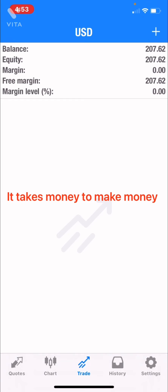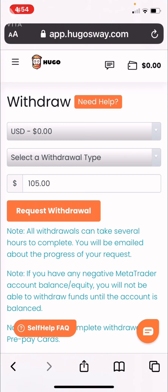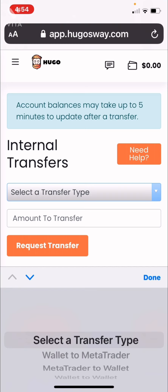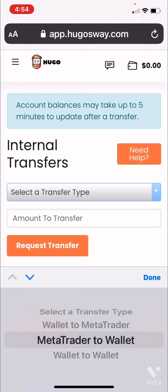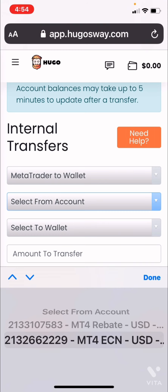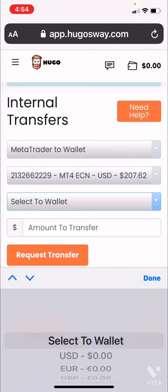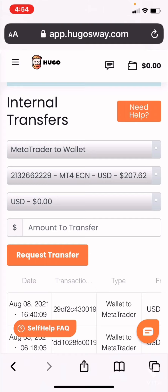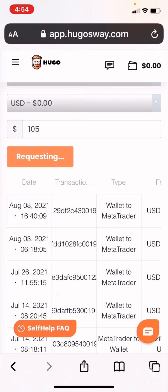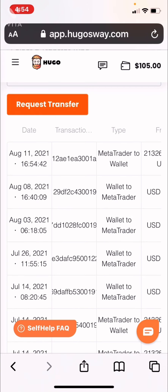We can also make money with $50. So I am going to head on over to Hugo's Way, and in Hugo's Way I will go to internal transfer. This is from MT4 to wallet, so I would go to MetaTrader to wallet, select from account — this account here that had the $200 in it — and select to wallet USD wallet. Amount to transfer I'm going to say $105 because I believe there are going to be some fees. So there you can see $105 at the top on the right, going into my wallet which was previously zero dollars.